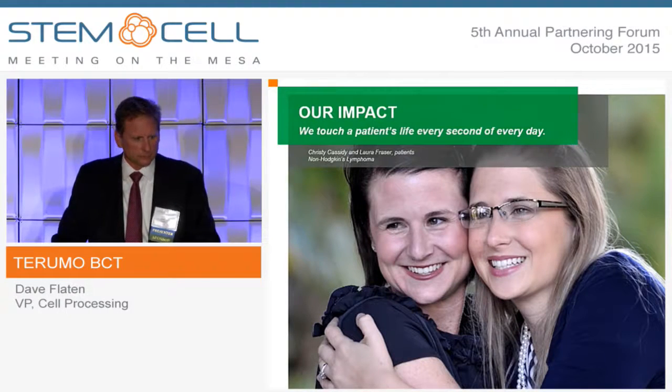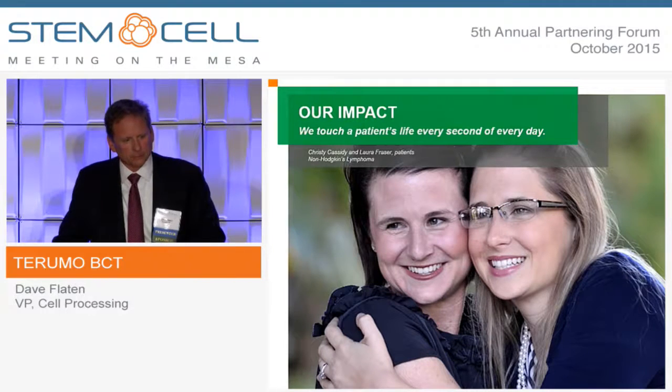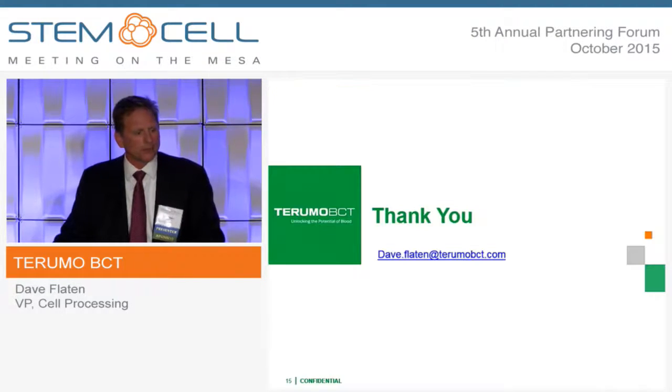These are sisters — Christy and Laura — who both had non-Hodgkin's lymphoma and both were cured. Although there was other science that helped in a big way, we were also part of that process, and that's the most rewarding part of what we do. Thank you very much.